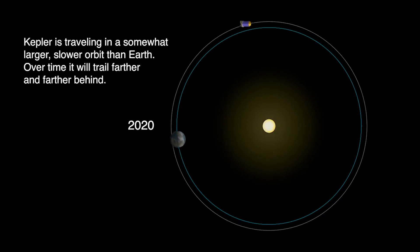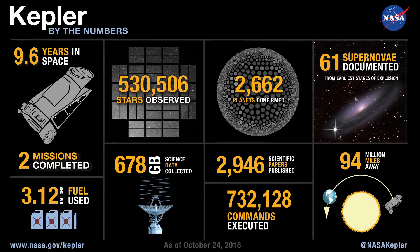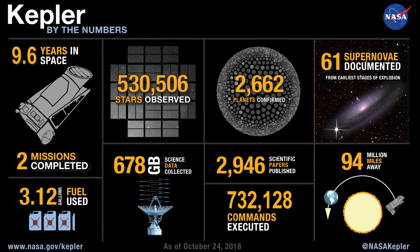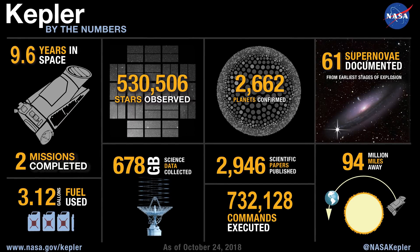Kepler will be left roughly 100 million km away from us, forever orbiting the Sun, now that it can finally rest after its almost 10-year mission. Because of this mission, 2,946 scientific papers have been published. It found worlds similar in size to our own, and has confirmed that there are more planets than stars in our galaxy.